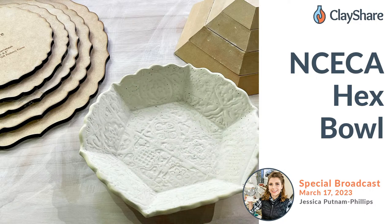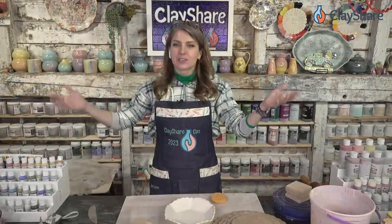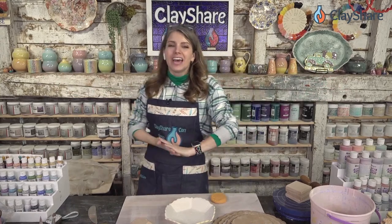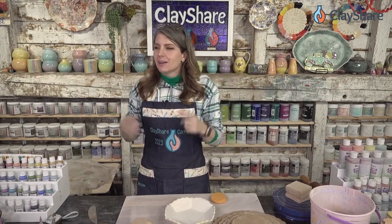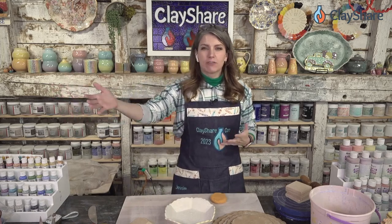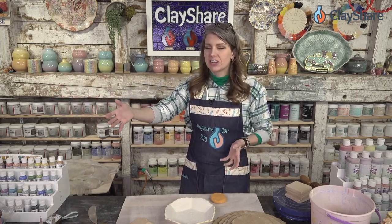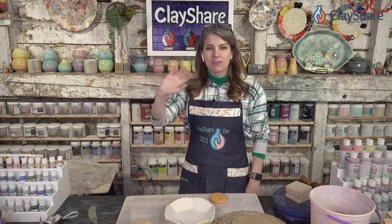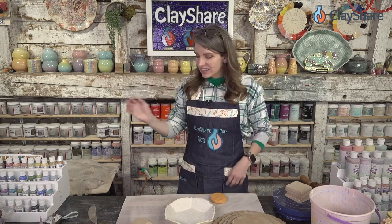Thank you. Chiming in with Jeff — he's at NCECA at the GR Pottery Forms booth, and we have a bunch of our Clayshare members, our Clayshare family there with him watching. A big hi to everybody at NCECA if you're watching this.